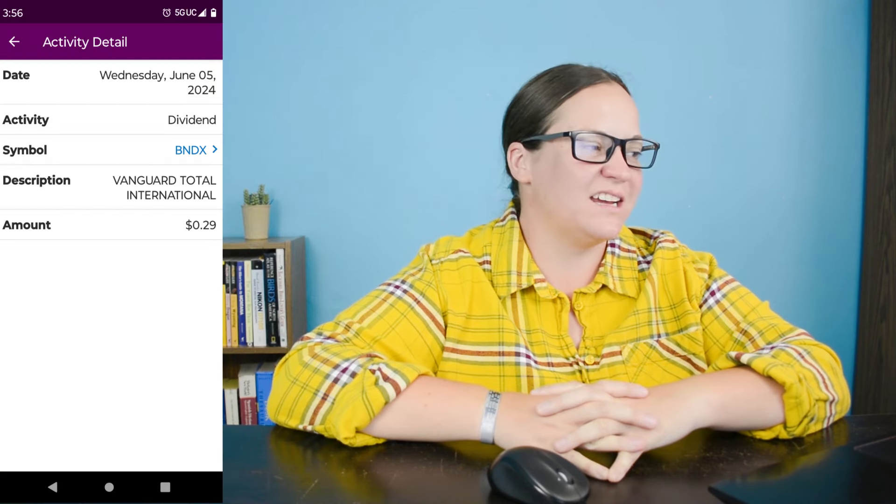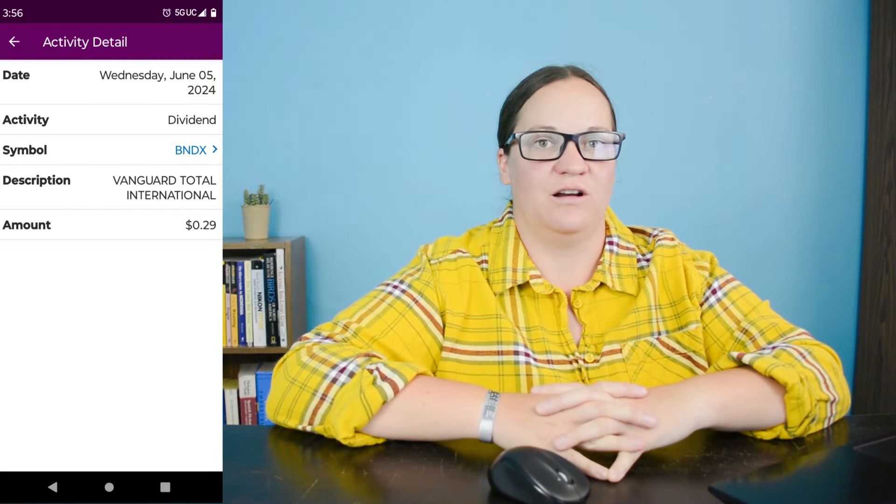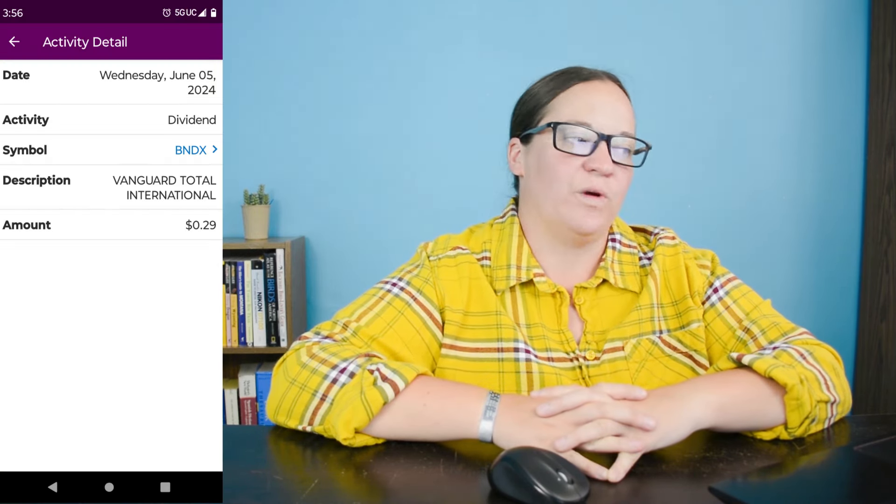Dividend number four on June 5th is ticker symbol BNDX, which is the Vanguard Total International Bond ETF. We earned 29 cents from the three shares I own, and we're down about $7.40 in this position.